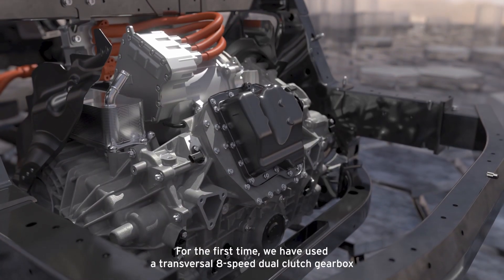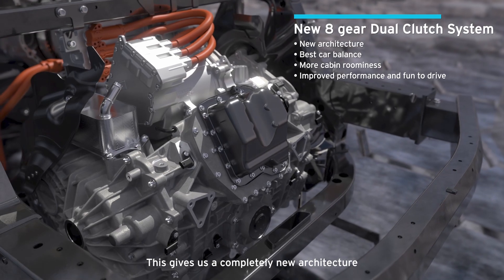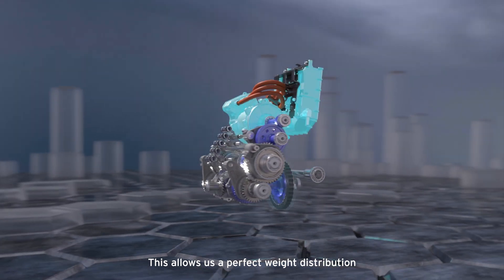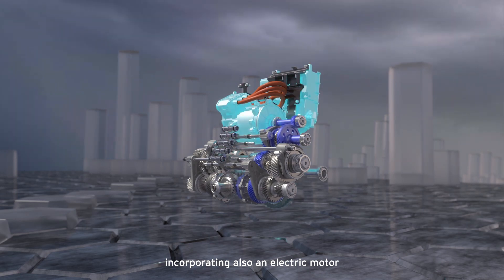For the first time we have used a transversal 8-speed dual clutch gearbox. This gives us a completely new architecture — the gearbox is assembled transversally. This allows us a perfect weight distribution and a very compact architecture, incorporating also an electric motor.